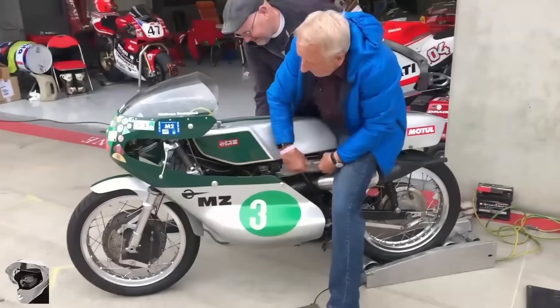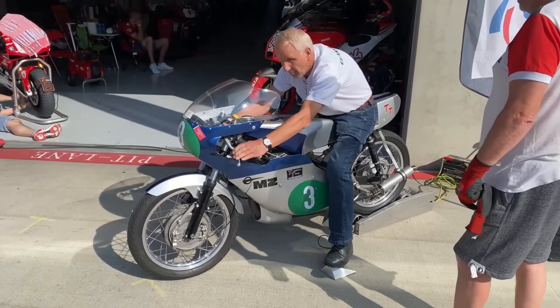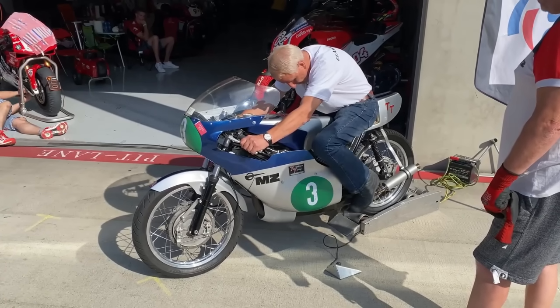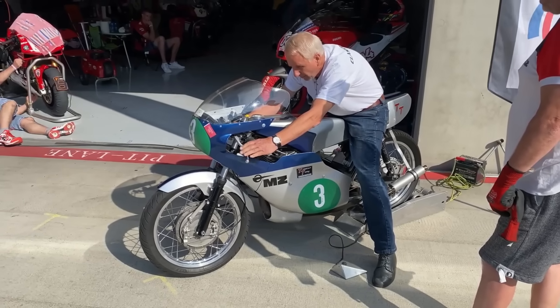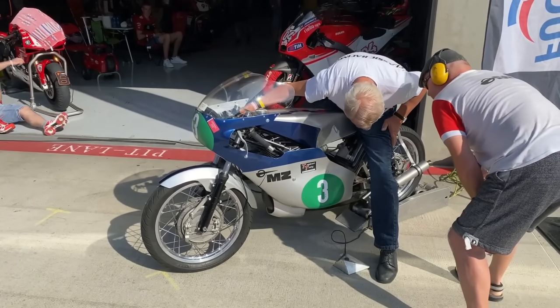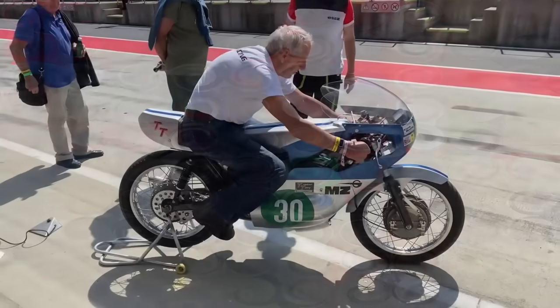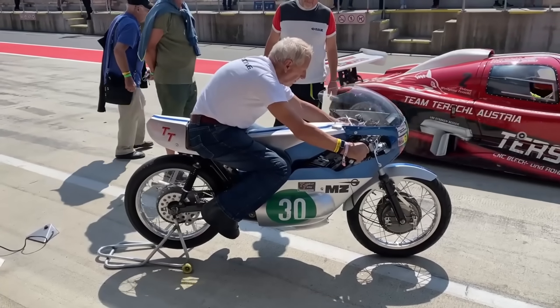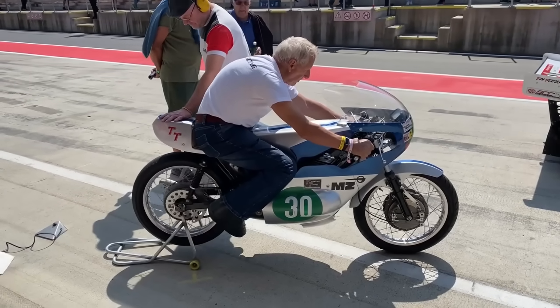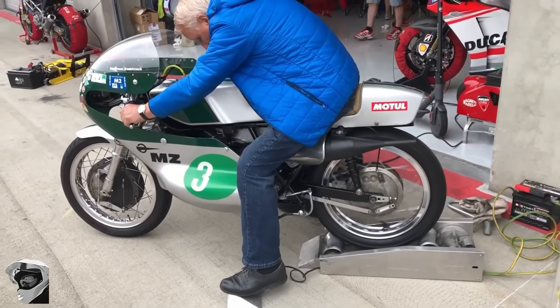I also have to give a special mention here to MZ and Walter Kaaden. They pioneered the use of rotary induction valves and expansion chamber exhaust design, making two-strokes faster and more powerful. Without them, many of the bikes that came later may never have existed. MZ had been developing their two-stroke technology since 1960, and despite the defection of their star rider Ernst Degner with the technology he stole, the design efforts continued. By 1970, the 250cc water-cooled engine was producing over 60hp at around 11,500rpm, with a maximum speed of over 150mph — they just didn't have riders capable of producing consistent results.